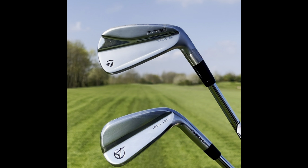Leeds lost 6-1 yesterday, everyone just to let you know. But we'll brush over that — we're going to talk about irons today.